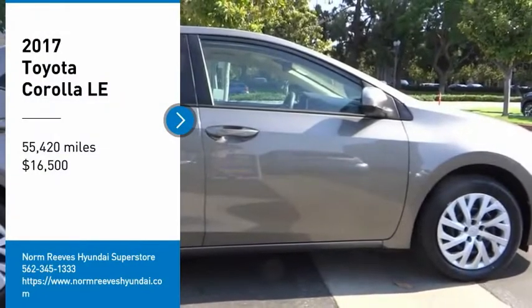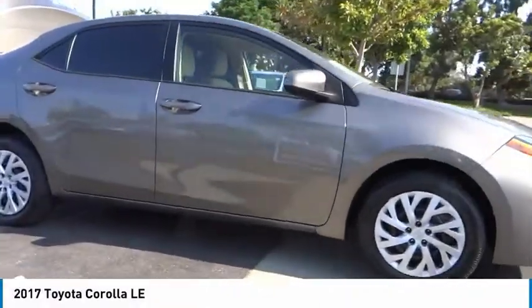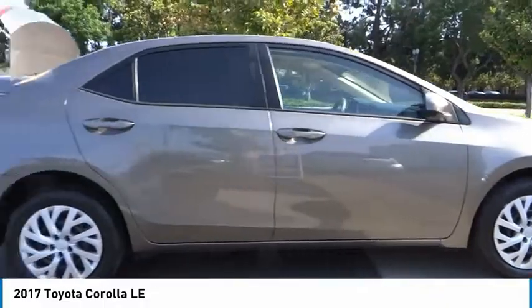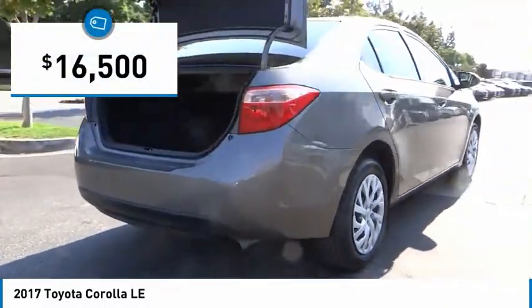Looking for the right vehicle? Check out the 2017 Corolla. The Corolla is still a great option for those who want dependability, comfort, and value, and is priced below $20,000.